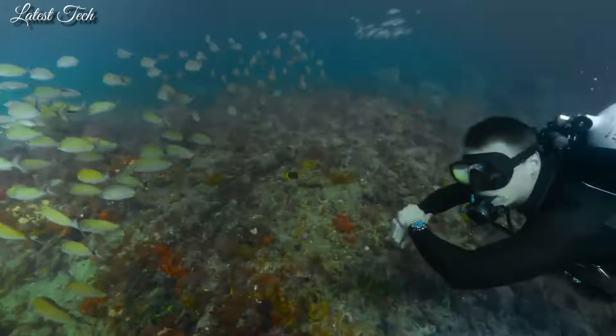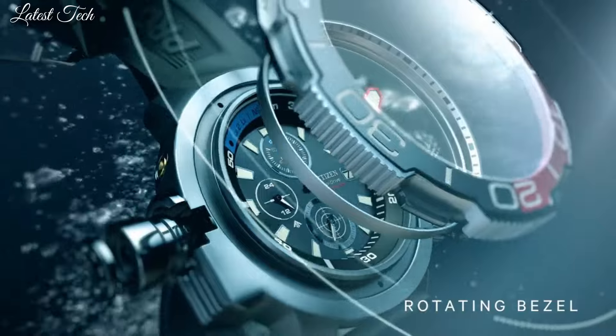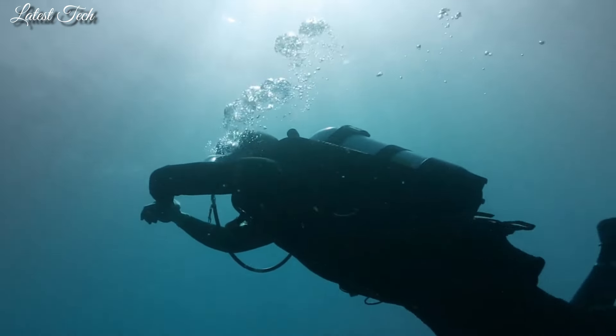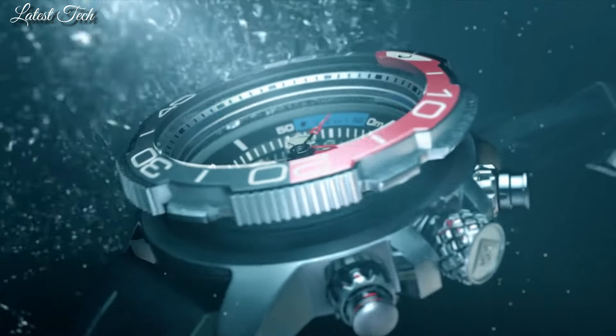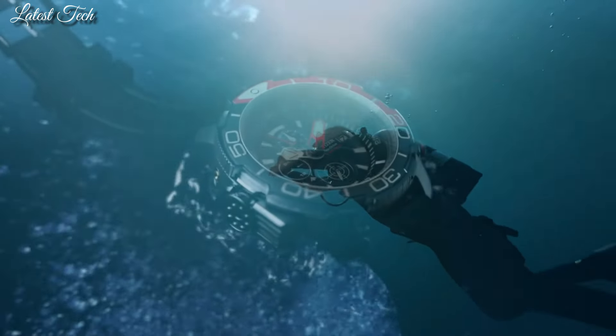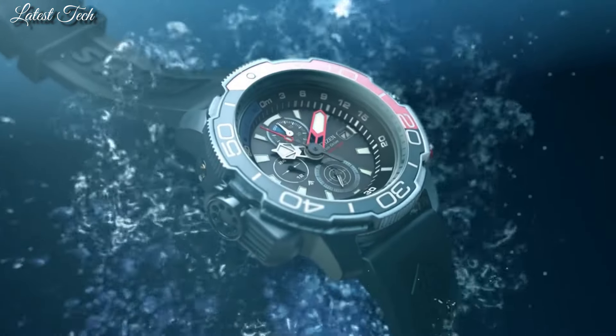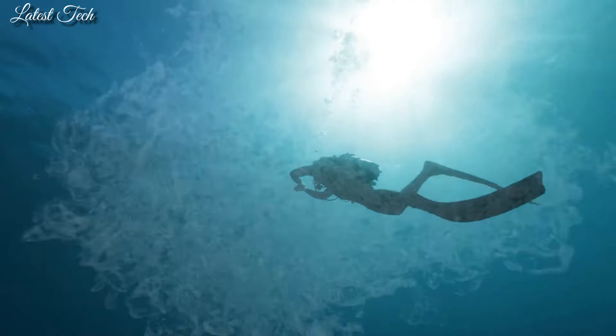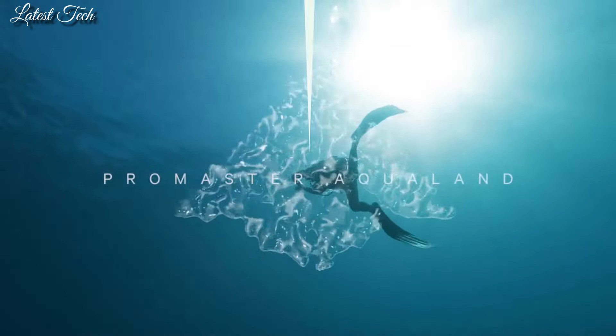Citizen EcoDrive Movement, scratch-resistant sapphire crystal, solid case back, round case shape, case size 50 millimeters. Buckle clasp, water-resistant at 200 meters. Functions: chronograph, date, hour, minute, second.